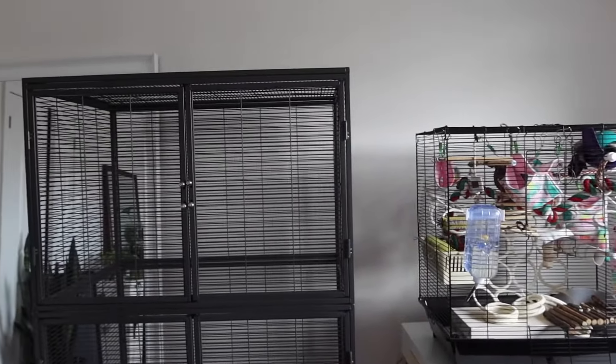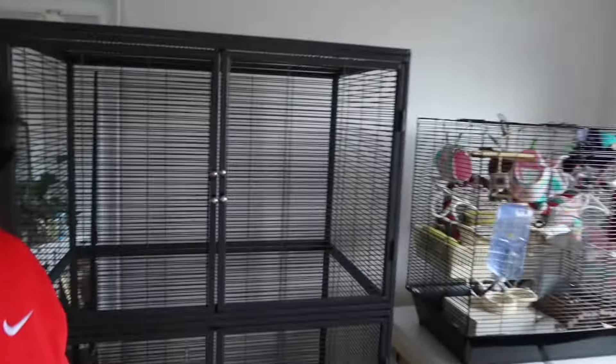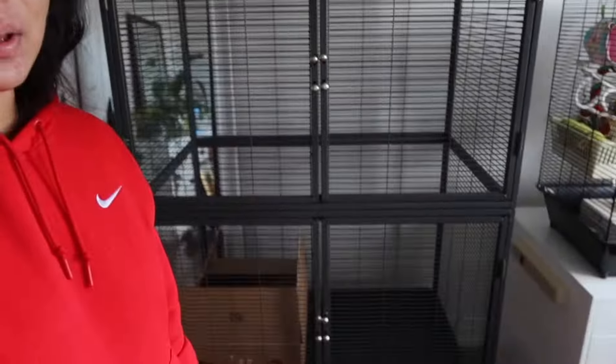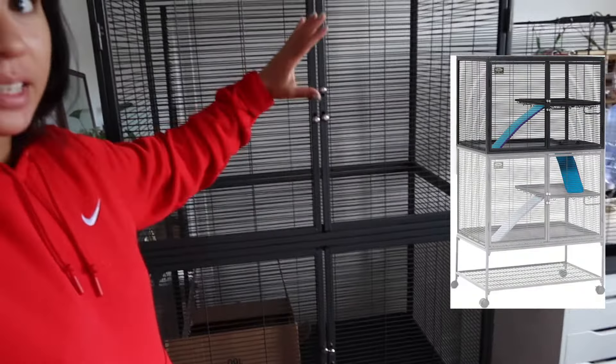Can we just take into account this size difference? The cage they're currently in versus the upgrade — like, this is unreal. In just a single story Critter Nation, which is just half of this, I believe you can hold four or five rats. Correct me if I'm wrong — I'm not actually sure of the exact stats.